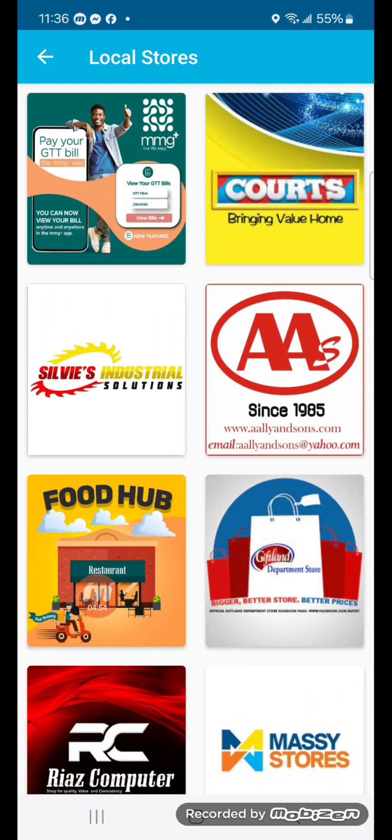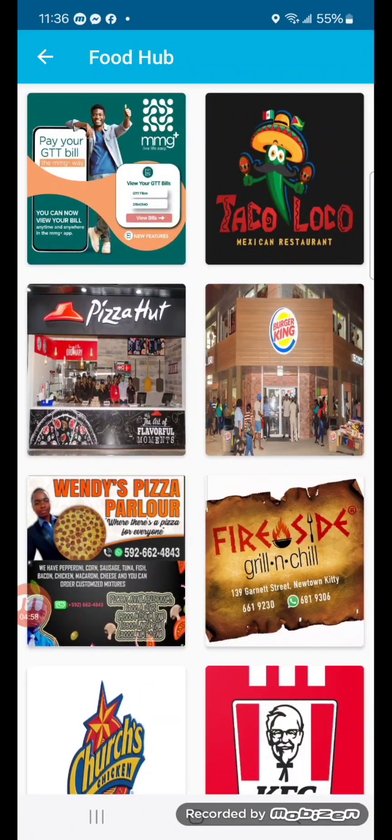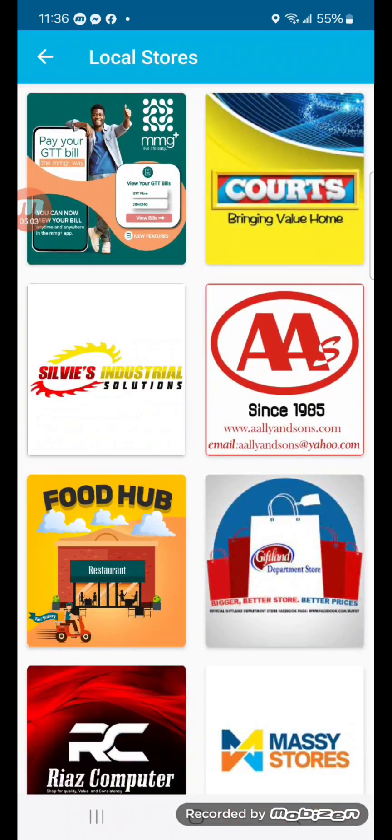Look at the Food Hub for all the foodies out there — KFC, Churches, Pizza Hut, Burger King — and you could also pay by MMG. Keep in mind, MMG is the way to pay if you just need a payment method that's fast and secure.